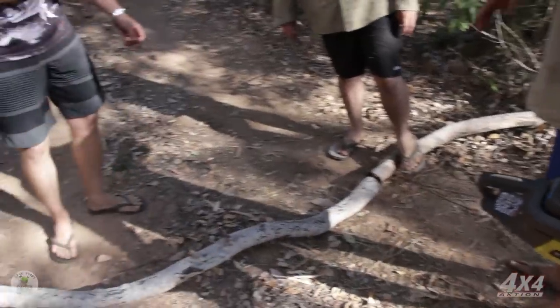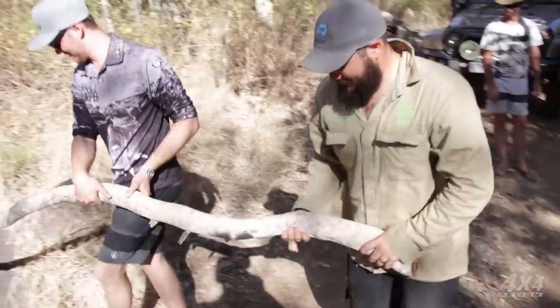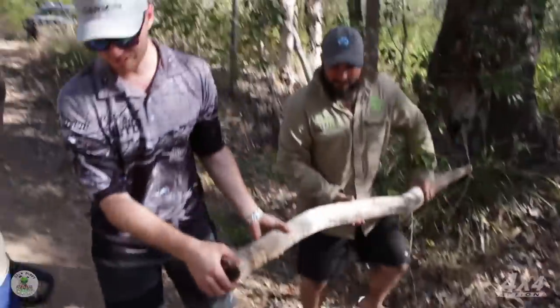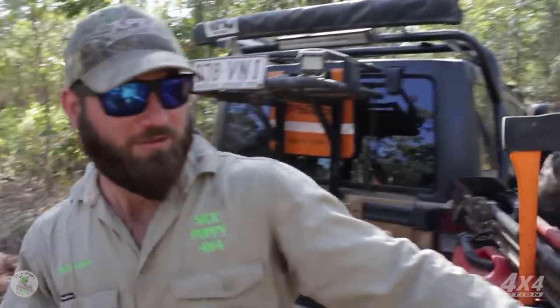I've already cut that side, so it should be easy to move now. Give me a hand. Watch your back, guys. Luckily, we've got the right gear. Time to keep going down the track.